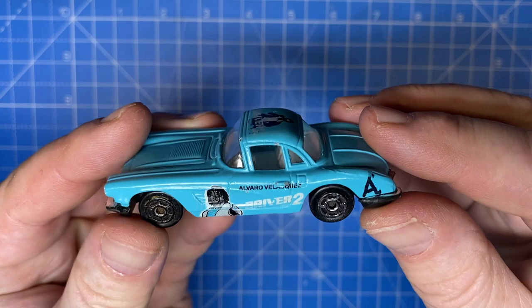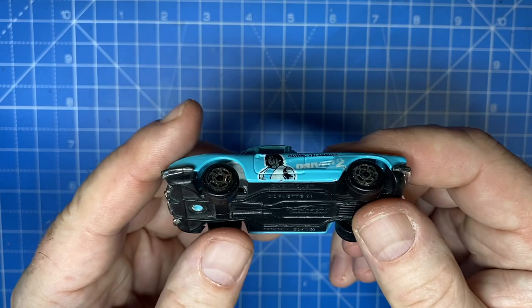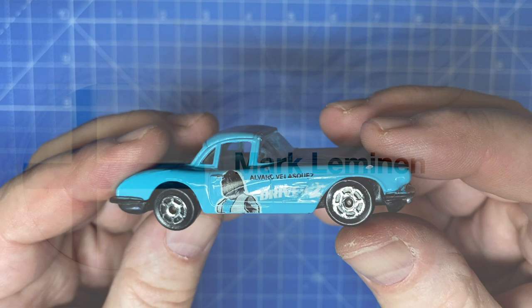Hi everybody, and a warm welcome back to Maple Leaf Customs in Switzerland. I'm Andrew, and on the bench today is a 1:58 scale Majorette 58 Corvette Stingray, which was produced from 1999 to 2010. This one's the Driver 2 version from 2002, which I got on a mail call from a friend of the channel, Mark Leminen in Finland. Thanks again, Mark.